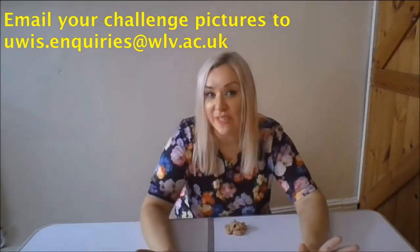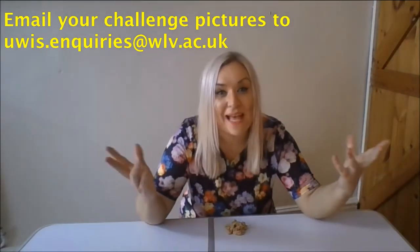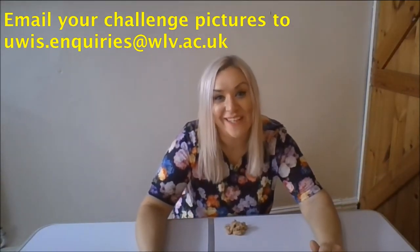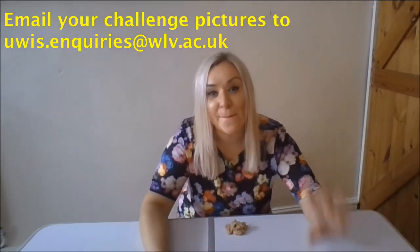I hope you've enjoyed that video. You can have a go yourself at home if you want to make all this mess. I hope you enjoy your Summer Reading Challenge. As always, stay safe, take care. Bye!